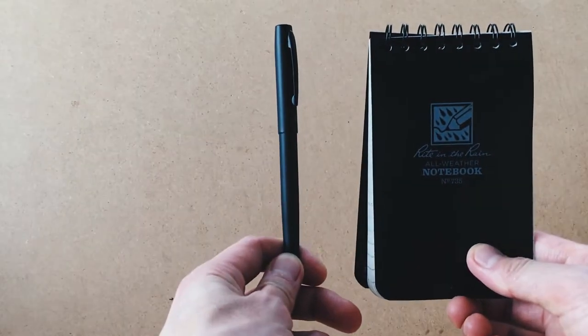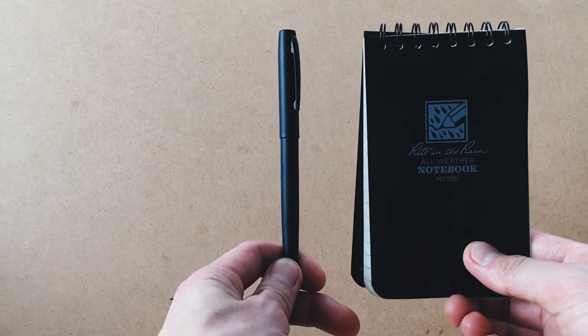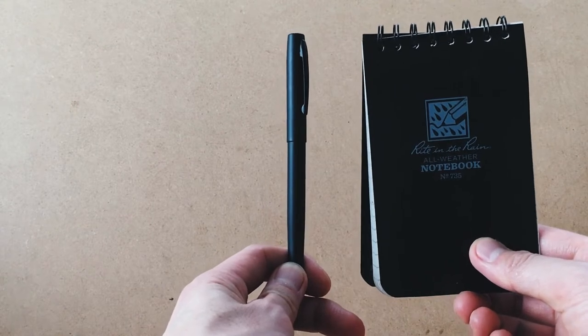Let's talk about two essential items I take with me whenever I'm on the go: a pen and a notepad. They aren't pocket carry items, so I store them in my day pack along with the rest of my everyday carry roster.